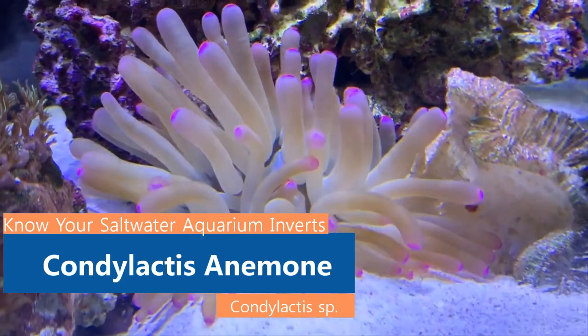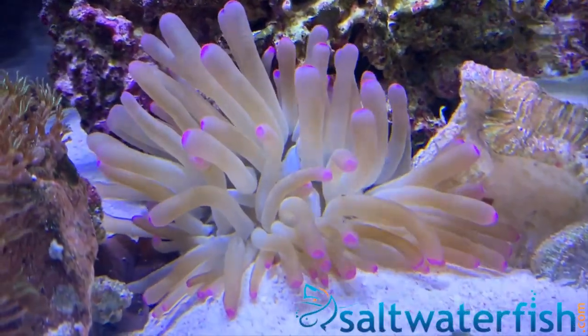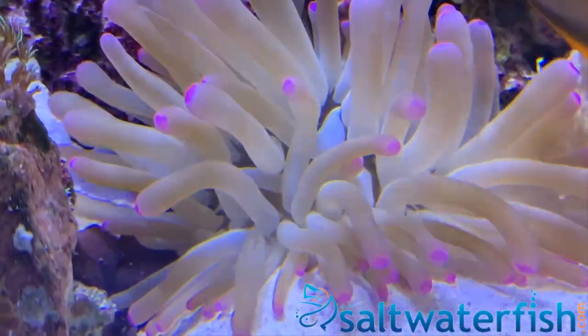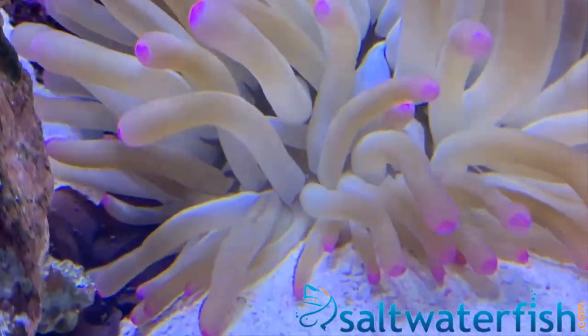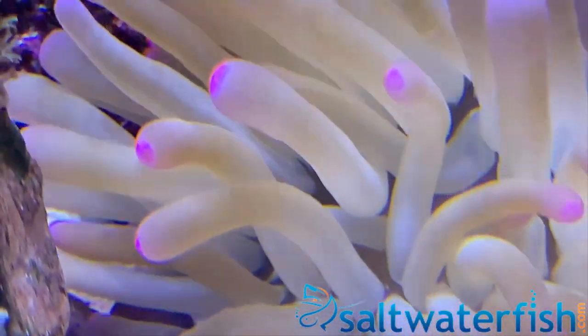The Condylactis anemone has multiple color variations, including a base of white or brown with green, pink, or purple tips. The Condylactis anemone buries its base into sandy substrate to create a holdfast, allowing it to remain in place.